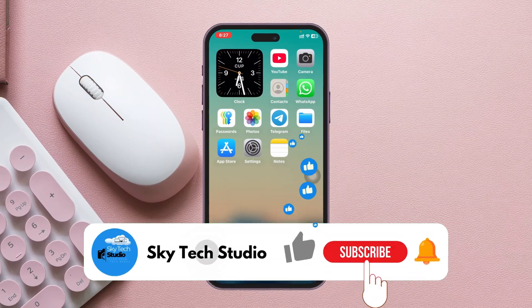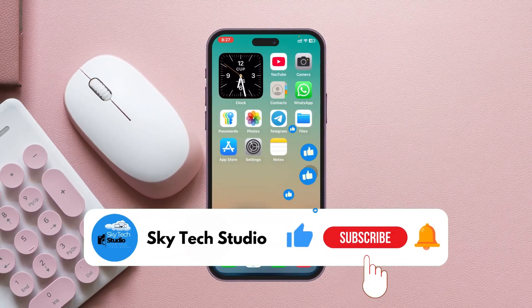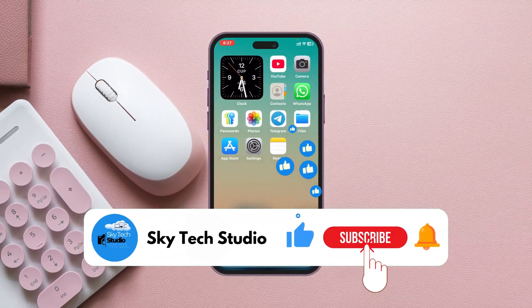Hope you found this helpful. If you did, please drop a like and subscribe to the channel. See you around, and thank you very much for watching.